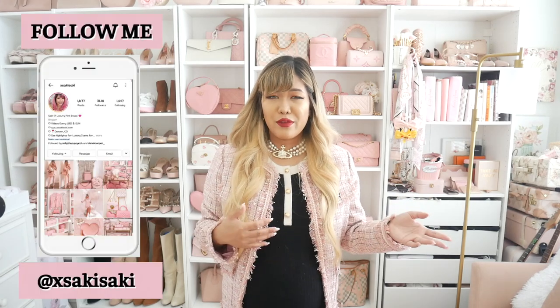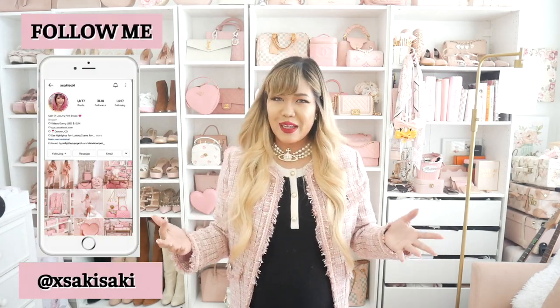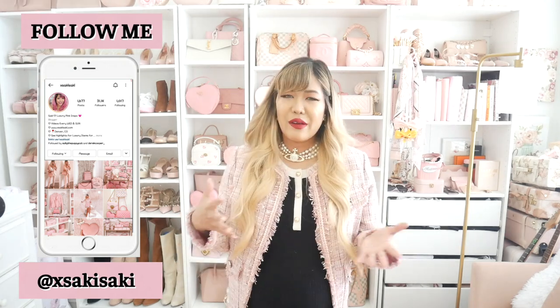Hi everyone, Saki here and welcome back to my channel. In today's video I'm going to be doing an updated closet tour to show you exactly how I've turned my luxury closet into half a nursery. You guys have been asking for this for a long time, so I hope you enjoy this video. When we first moved into this apartment I did a luxury closet tour, but since I've had to move a lot of my stuff out and get rid of a lot of stuff it has changed a lot. If you want to check out what my room originally looked like, I will link a video down below.